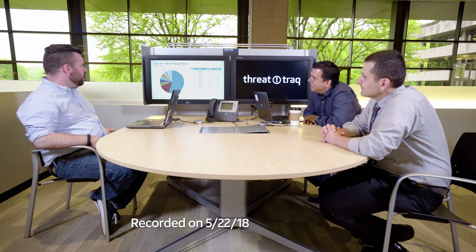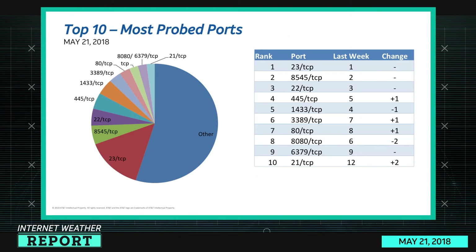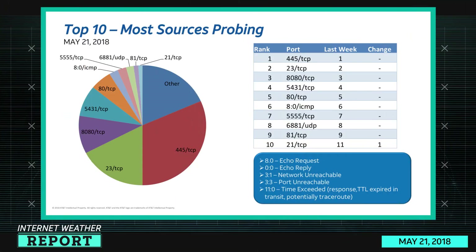Let's take a look at the internet weather for this week. The top 10 most probed ports: in first place, Telnet. Port 8545 is the Ethereum GF daemon. Port 22 TCP is SSH. Port 445 is SMB, coming in fourth. Port 1433 is MSSQL. Port 3389 TCP is Remote Desktop Protocol, followed by port 80 which covers web traffic, 8080 for other web services, 6379 which we'll talk about shortly, and port 21 TCP which is FTP.